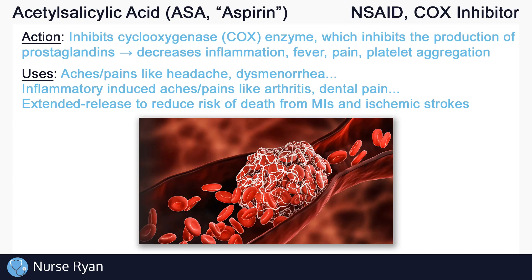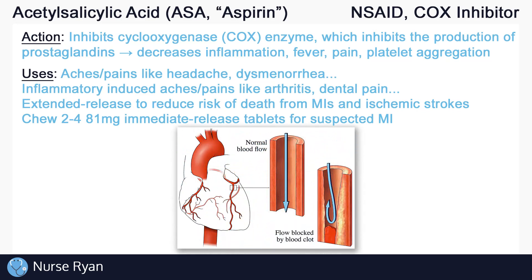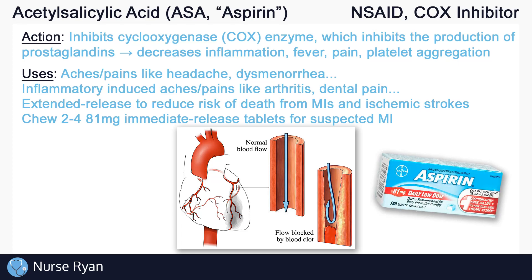For those who are at risk, extended release ASA can be given to reduce the risk of death caused by myocardial infarctions, also known as heart attacks, and ischemic strokes. If a heart attack is currently suspected, it is often recommended to chew 2–4 81 mg immediate release tablets as soon as possible to reduce platelet aggregation and slow down the suspected heart attack. A heart attack occurs when the heart is not getting enough blood and oxygen, often caused by blood clots in the arteries of the heart. ASA may help slow down the heart attack in the short term, but this is only a temporary fix — medical attention is still required immediately.